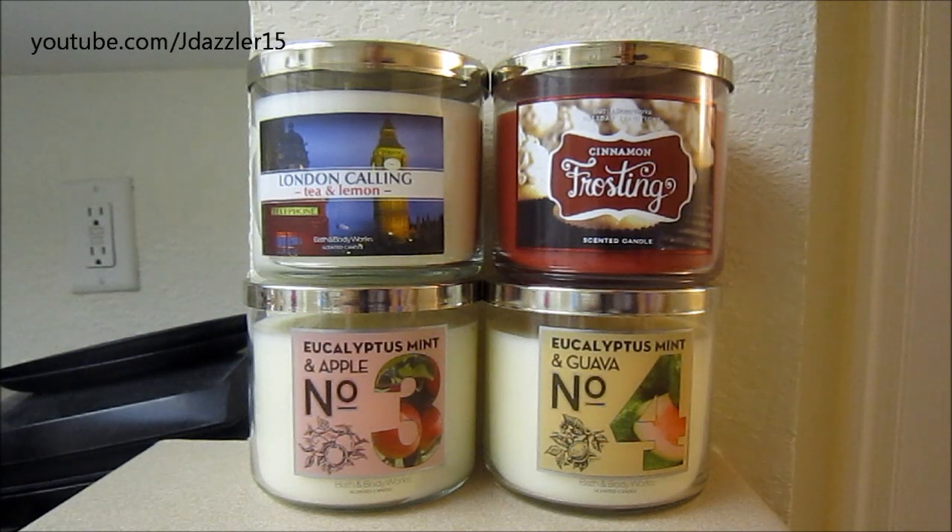These are the four candles I ended up getting. The deal was that all of the three-wicks were $8, so getting four came to $32. They have a bunch of coupons circulating, and the coupon I used was $10 off of $30, which I got from my last purchase. With this purchase I received another $10 off $30 coupon that goes until the end of the year. I'm not sure if it'll reach until the semi-annual sale, which I believe starts around the beginning of January.